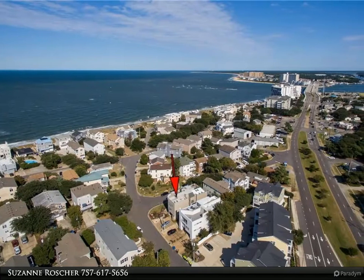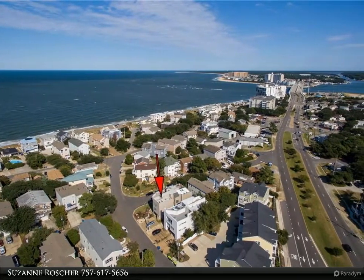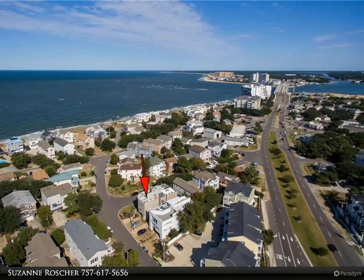This Berkshire Hathaway Home Services Town Realty property video is presented by Suzanne Rauscher.